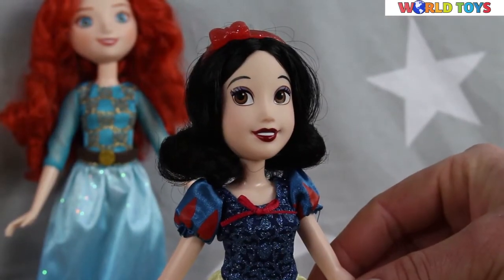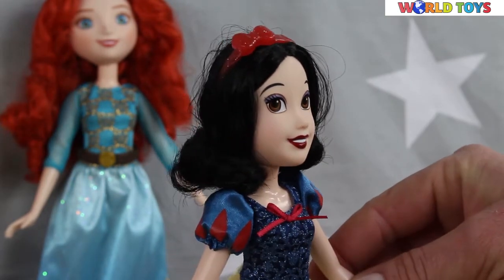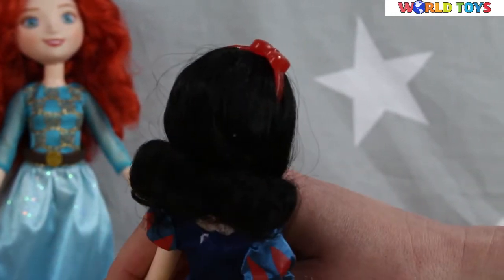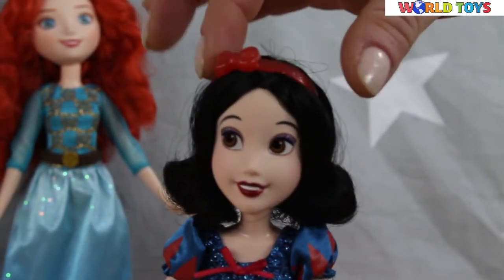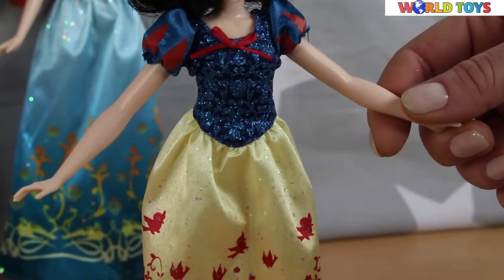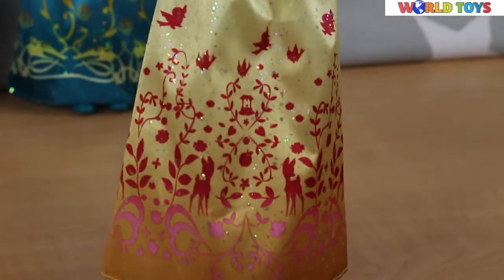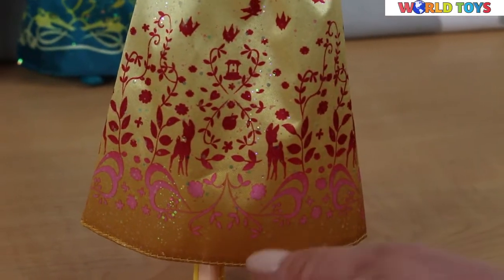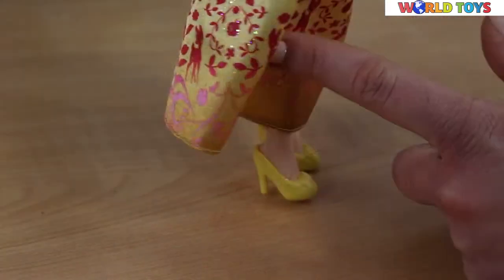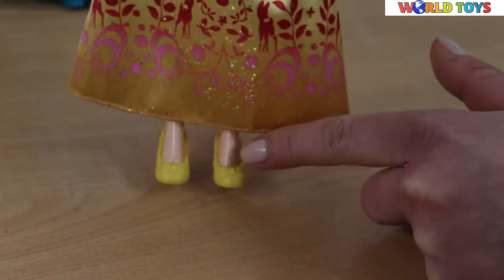Here is Snow White. Her skin looks really pale. She has shorter hair than any other Disney princess. In her hair she also has a hairband with a red ribbon on it. She's dressed in a nice dress. On her dress you can see birds and flowers — it's a really lovely, sparkly dress. She's wearing yellow high heel shoes with ribbons on the front.